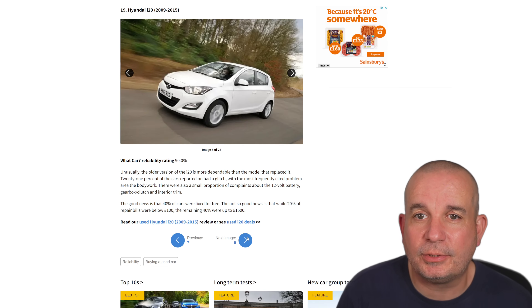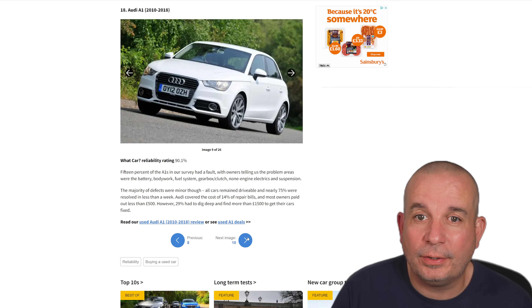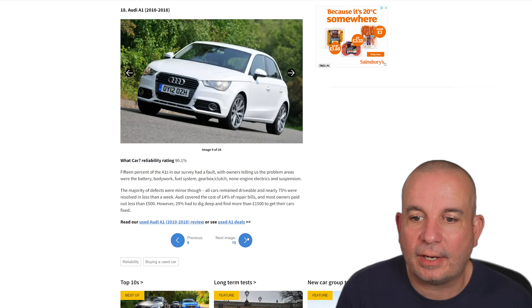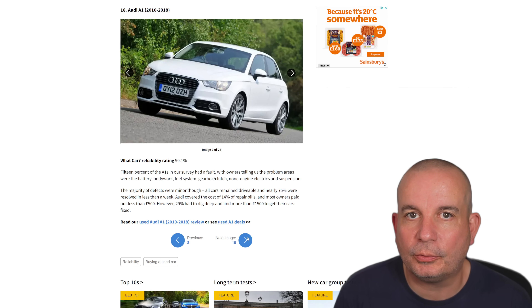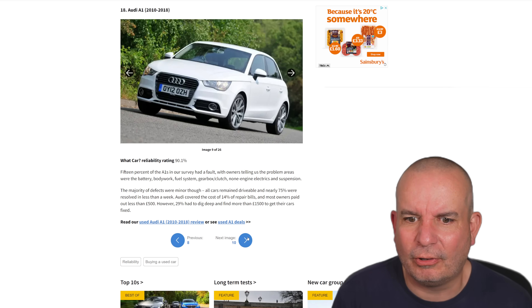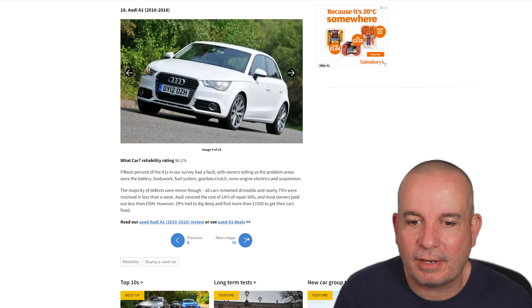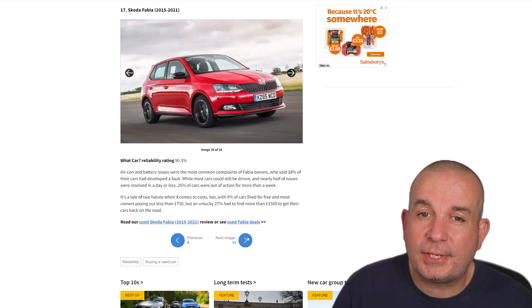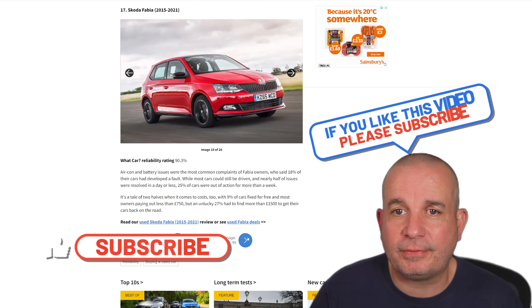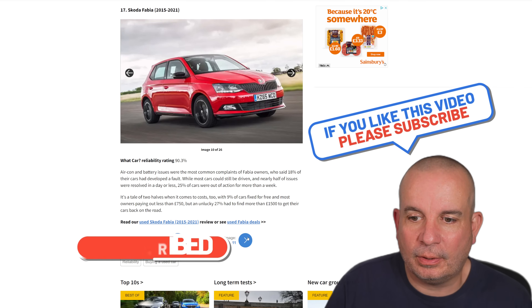Number 19 is the Hyundai i20 from 2009 to 2015. Number 18 is the Audi A1, 2010 to 2018. 15% of the A1s in our survey had a fault — problem areas include battery, bodywork, fuel system, gearbox, clutch, non-engine electrics and suspension — so pretty much anything could go wrong with it. However, the majority of defects were minor; all cars remained drivable and nearly 75% were resolved in less than a week. Number 17 is the Skoda Fabia 2015 to 2021, where aircon and battery issues are the most common complaints.